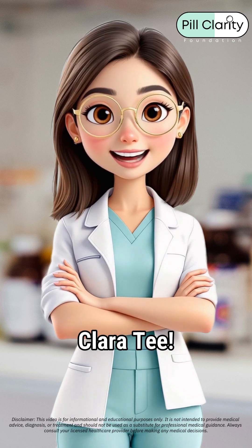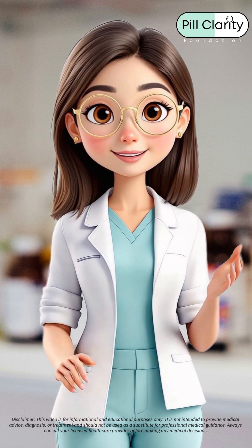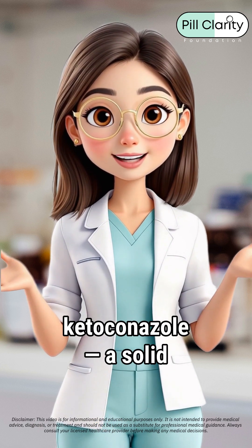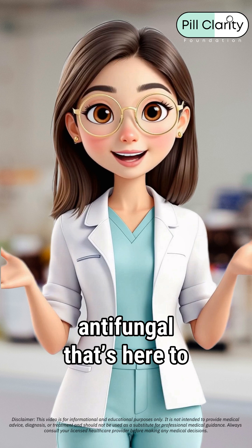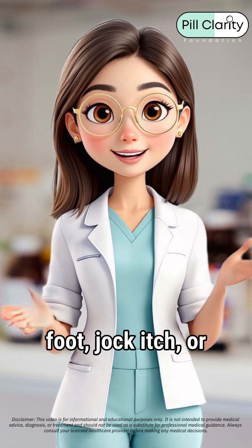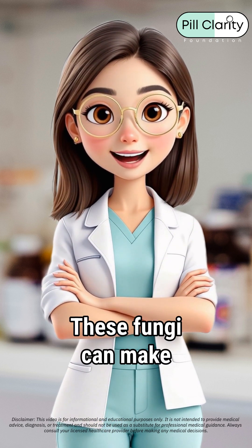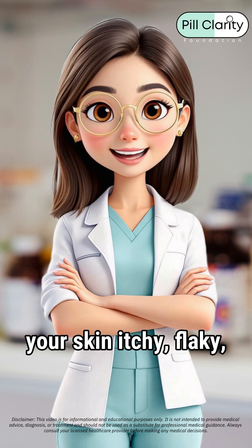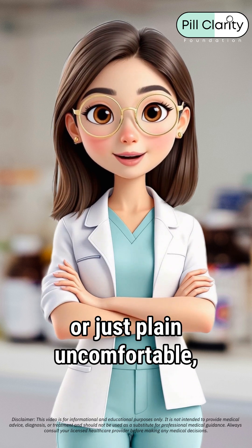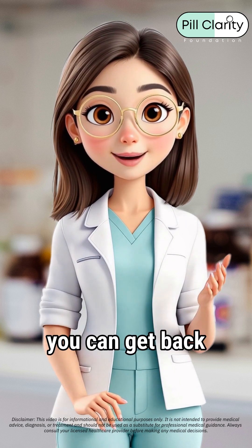Hey besties, it's Dr. Clara T, your pharmacist here to spill the tea on meds and transparency. Today we're diving into ketoconazole, a solid antifungal that's here to help you fight off infections like ringworm, athlete's foot, jock itch, or yeast infections. These fungi can make your skin itchy, flaky, or just plain uncomfortable, but ketoconazole works by stopping their growth so you can get back to feeling fresh.